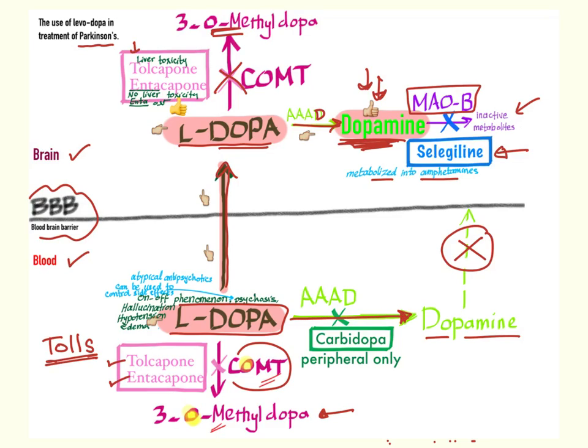The third challenge is that L-dopa in the periphery can be converted into dopamine, which cannot cross the blood-brain barrier. So we give a drug called carbidopa, which inhibits this decarboxylase enzyme — but it works only in the periphery, not in the brain. So dopa is not converted into dopamine in the periphery, but it is converted into dopamine in the CNS, which is the goal of the treatment.